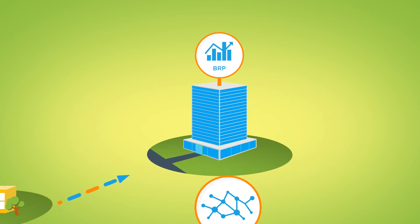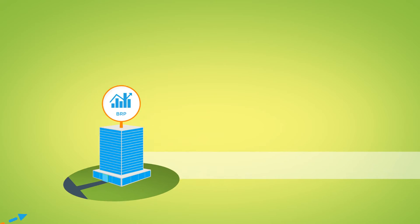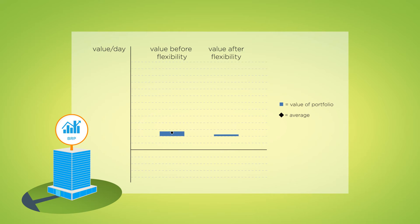Now, let's move on to the BRP. We have found that when flexibility is applied, the value of the BRP portfolio can be increased. However, the portfolio is also exposed to more risks. We see that the spread of the portfolio is enlarged when flexibility is applied, because the aggregator activated less flexibility than what was agreed with the BRP, which may result in imbalance costs for the BRP.